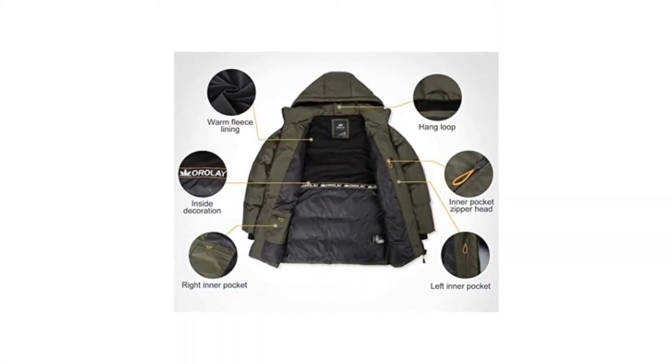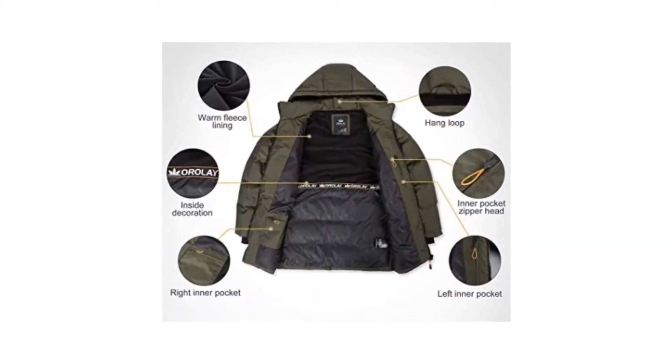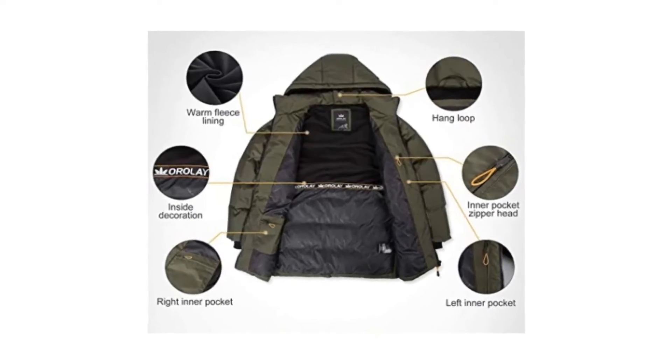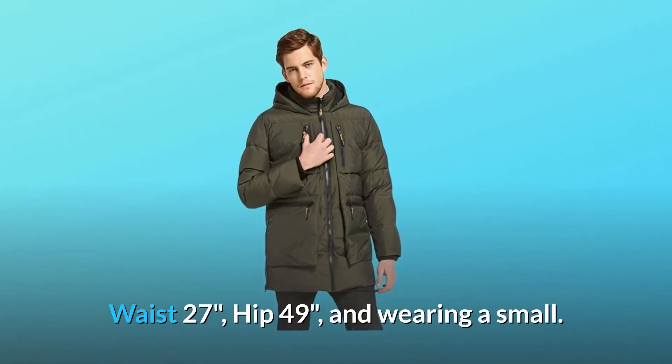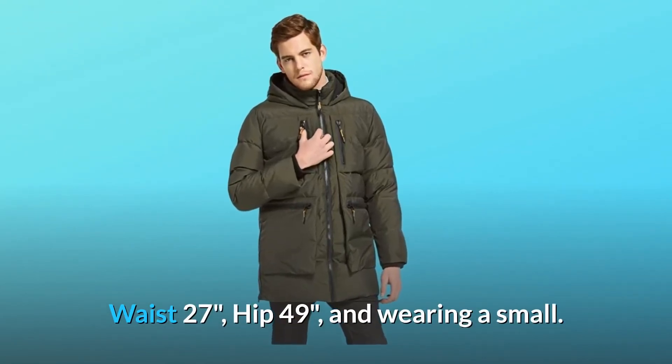Number 4: Sizing. Please measure before buying this coat and follow the size instructions. Our model's height is 6 feet 1 inch, bust 40 inches, waist 27 inches, hip 49 inches, and he is wearing a small.